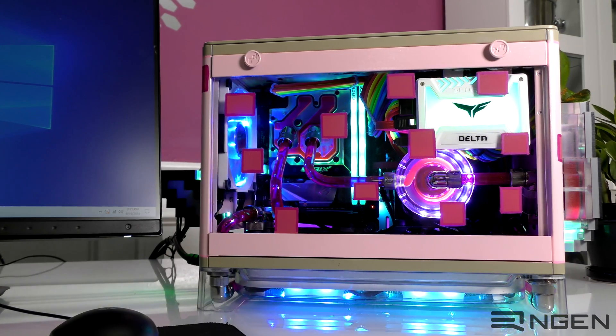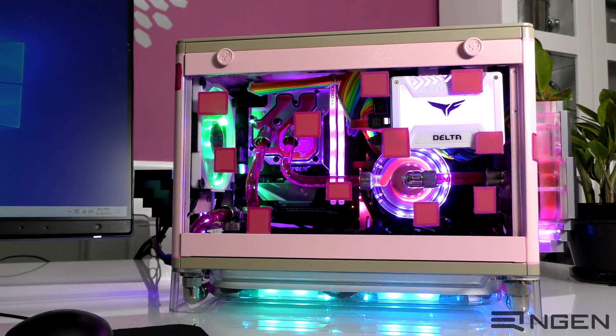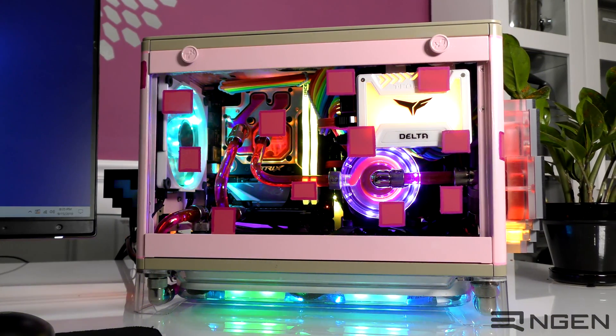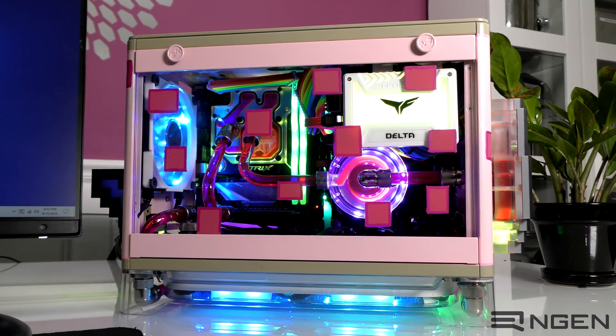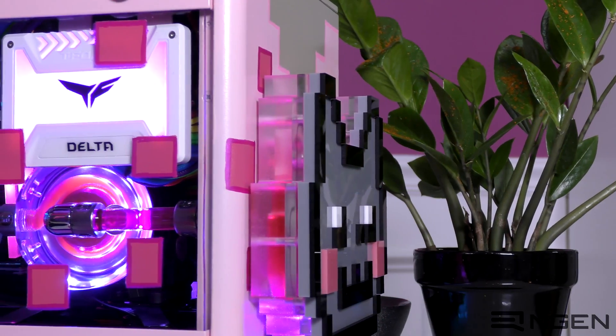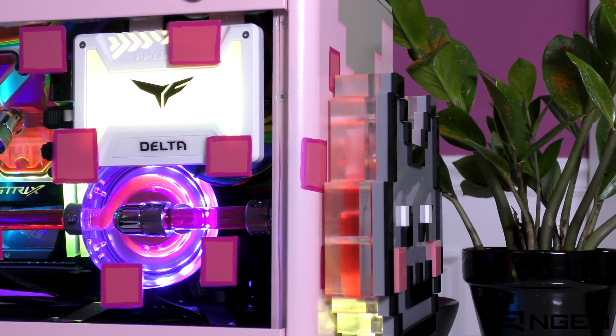For testing, we're going to keep this simple. We're going to turn on NyanCat and run synthetic benchmarks — 3DMark, PCMark, and CrystalDisk — all of which you can run at home to compare your system to this one. We are running an 8086K, the 16GB of Team Group memory, their SSD, and a GTX 1080Ti.